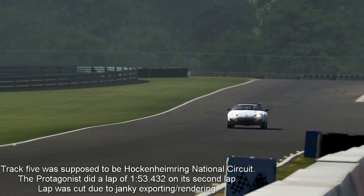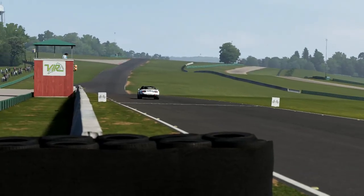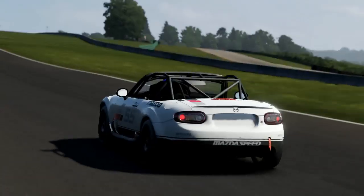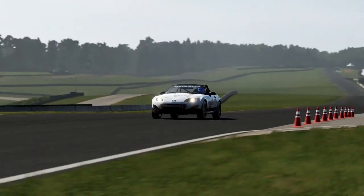Welcome back to track number six, the Virginia International Raceway. John Denver, shut up.